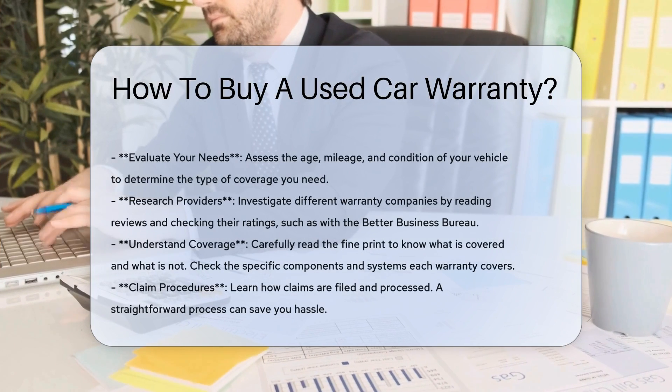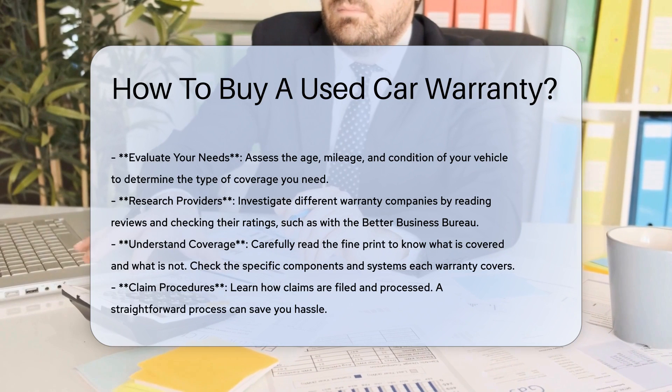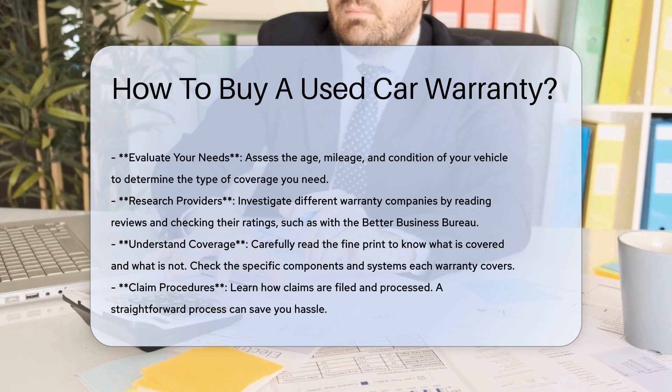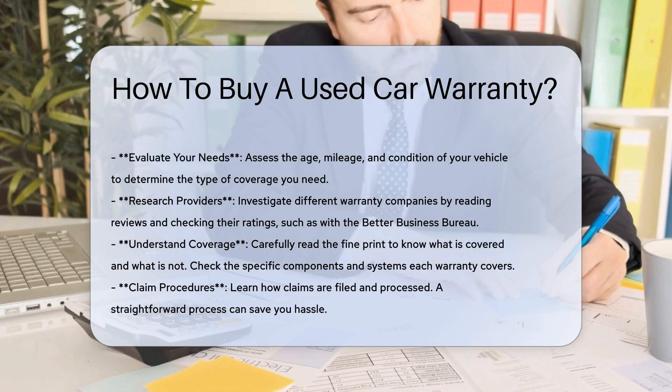When considering the purchase of a used car warranty, it is crucial to start by evaluating your needs. Assess the age, mileage, and condition of your vehicle to determine what kind of coverage makes the most sense.